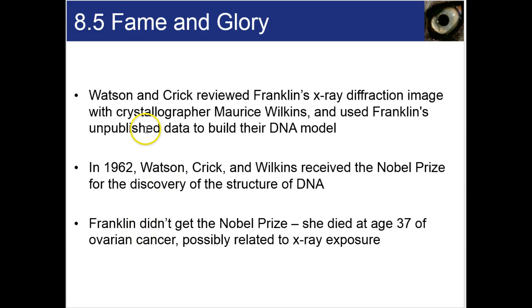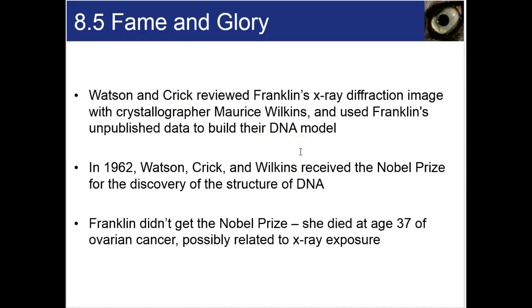Watson and Crick reviewed Franklin's X-ray diffraction image with another crystallographer she was working under, Maurice Wilkins, and they used her unpublished data to build their DNA model. In 1962, Watson, Crick, and Wilkins received the Nobel Prize for the discovery of the structure of DNA. Franklin didn't receive the Nobel Prize, though the picture was hers, because she died at the age of 37 of ovarian cancer — probably connected to all of the X-ray exposure from her job. There is some controversy surrounding whether Watson, Crick, and Wilkins really had the rights to her work without her knowing.